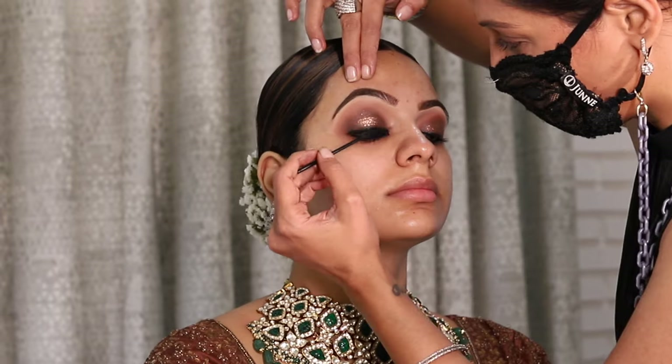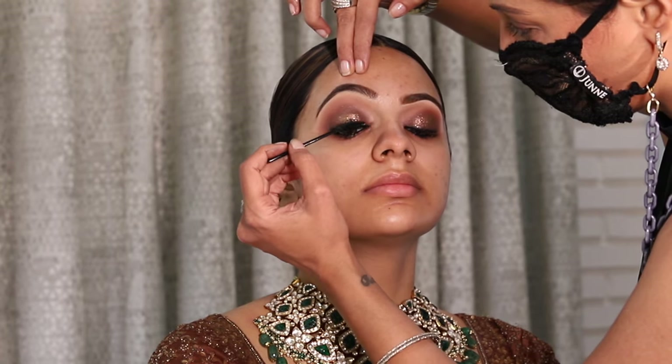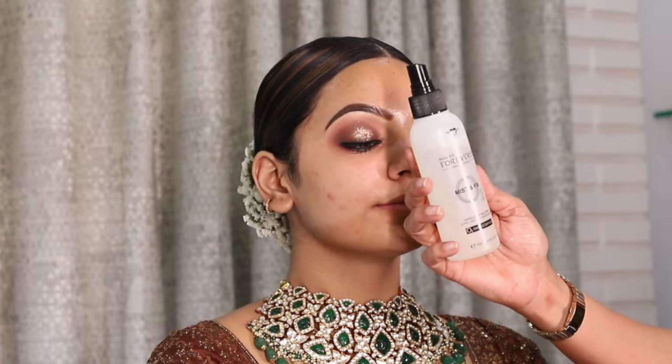I have also applied a very thin eyeliner and of course a minimum of 3 coats of mascara to bring out those eyes.